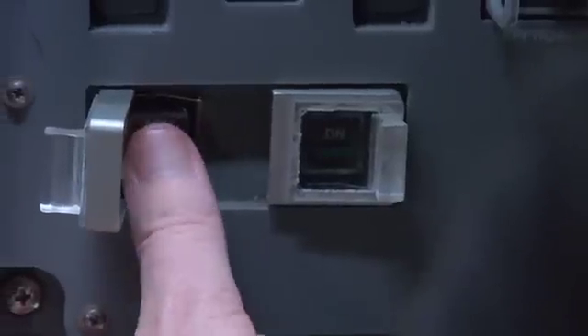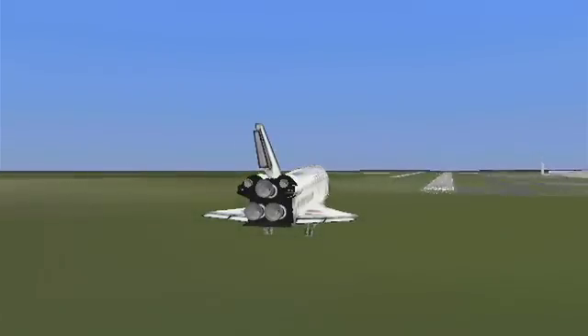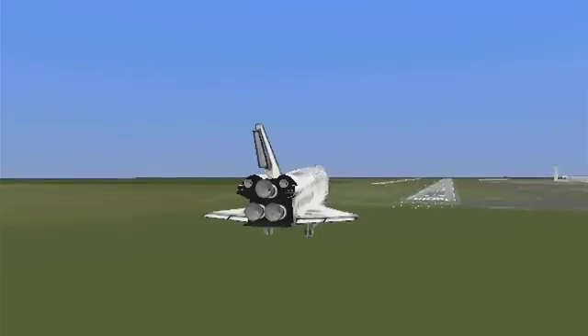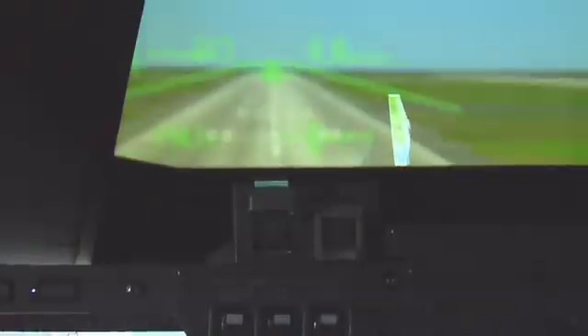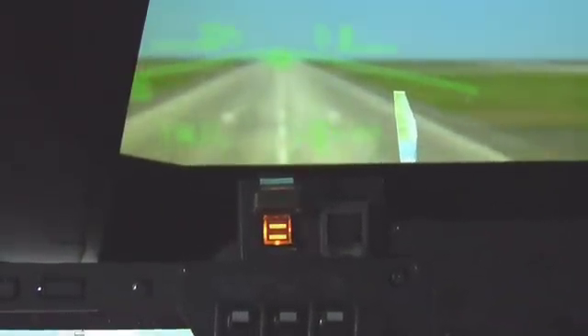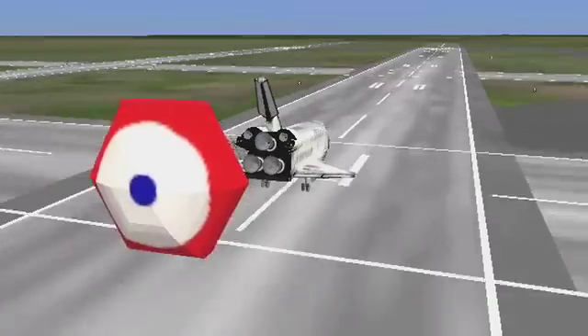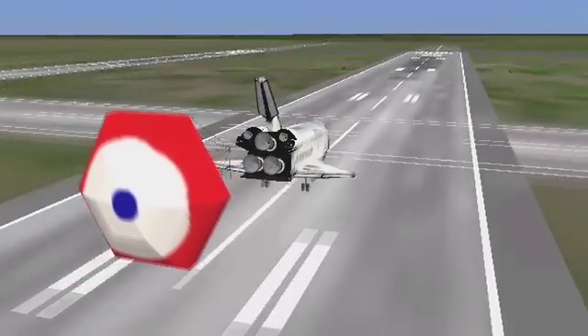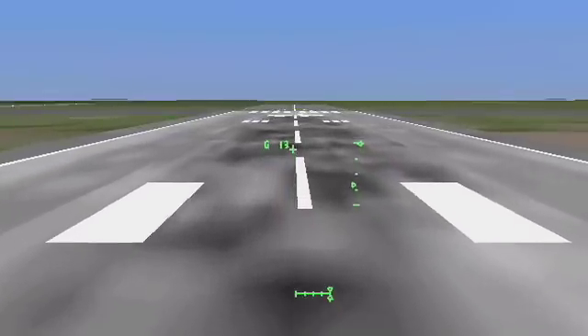3,000 feet — we're arming the landing gear. We're coming in pretty quickly. We're under 1,000 and I'm lowering the gear. 100 feet — bringing it in. We do want to land. Get ready for chute deployment. Chute is deployed — that should slow us down. Derotate the nose. Hit the brakes. Pretty good!